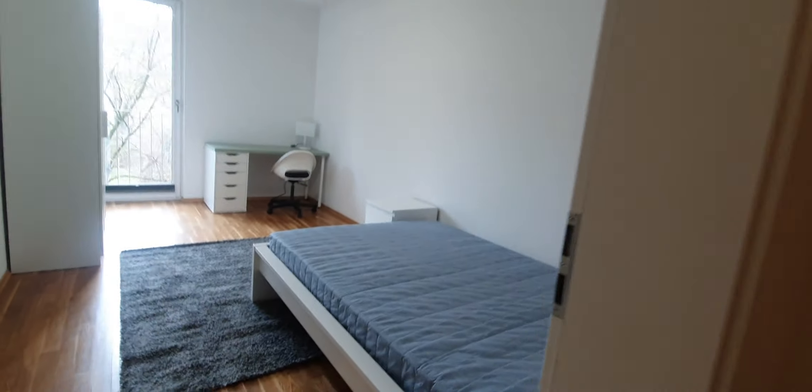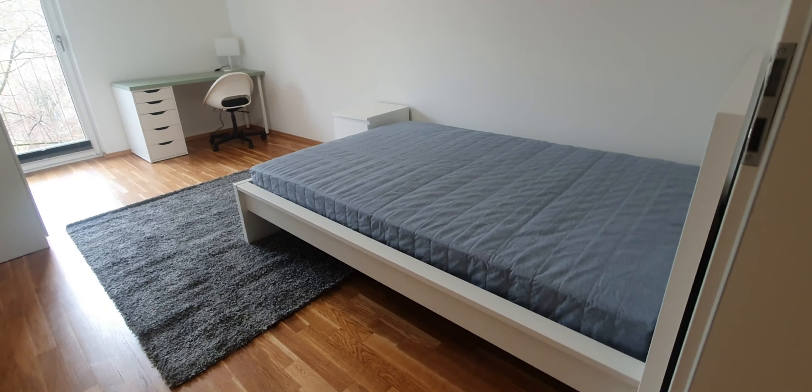Now let me show you bedroom number 2. You have the double bed and desktop.